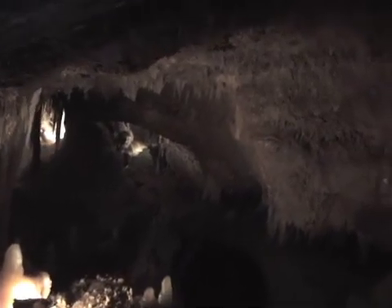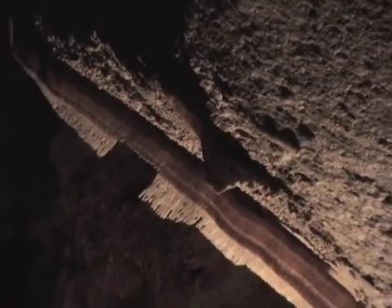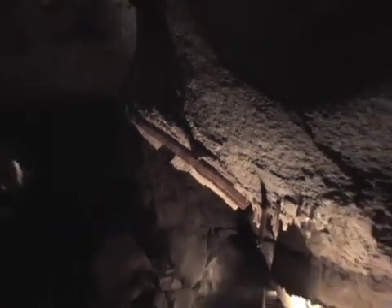4,600 parts per million carbon dioxide — more than 10 times higher than the atmosphere. Down at this level is where Bill found a Mediterranean-based mineral, only found in two other caves in the world prior to this one.